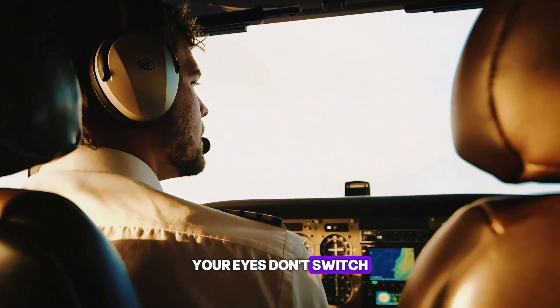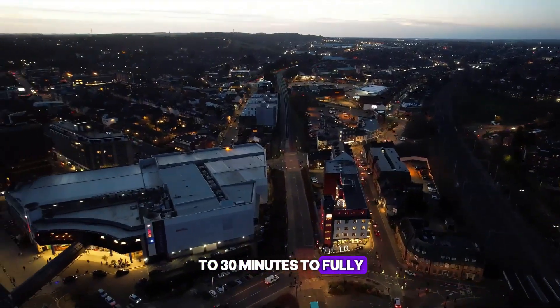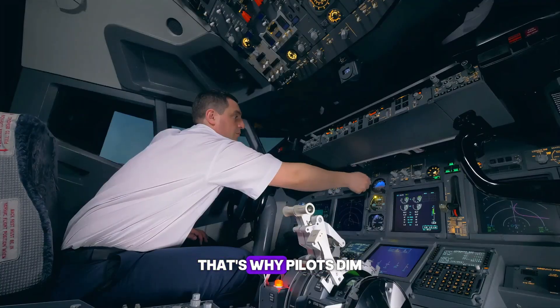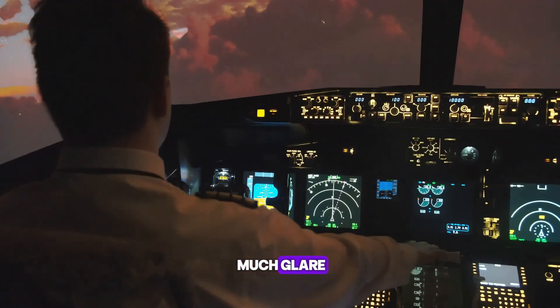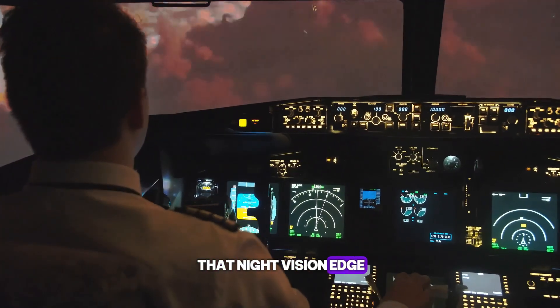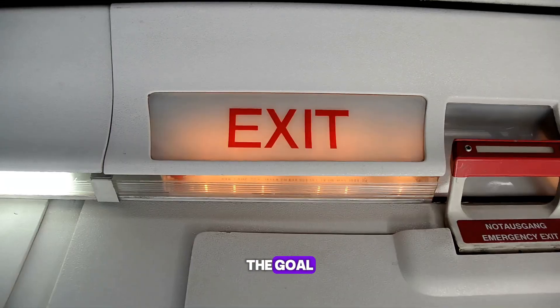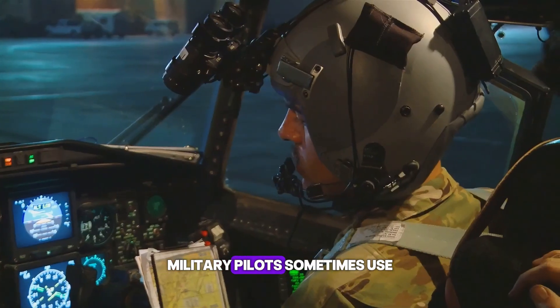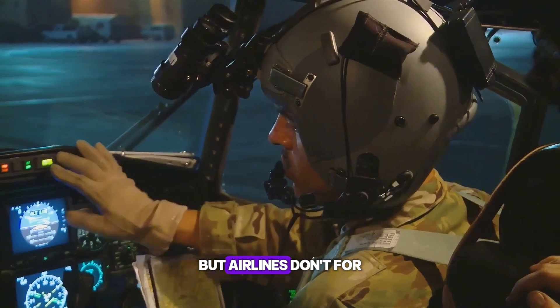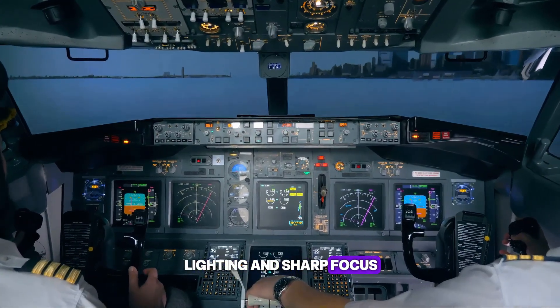Your eyes don't switch to night mode instantly. It can take up to 30 minutes to fully adjust to darkness. That's why pilots dim the cockpit lights during night flights — too much glare, and their eyes lose that night vision edge. It's the same reason cabin lights go low before takeoff and landing. The goal? Keep everyone's eyes ready in case of an emergency. Military pilots sometimes use night vision goggles, but for commercial flights, it's all about smart lighting and sharp focus.